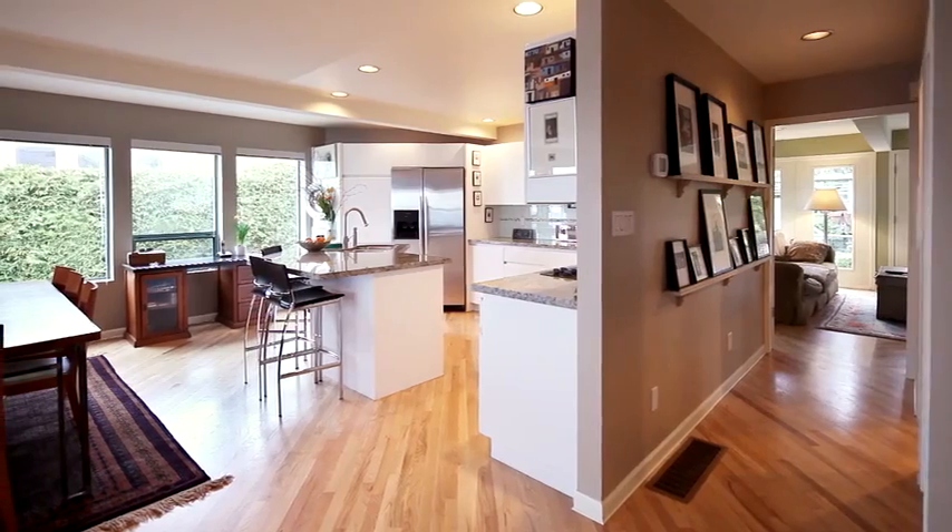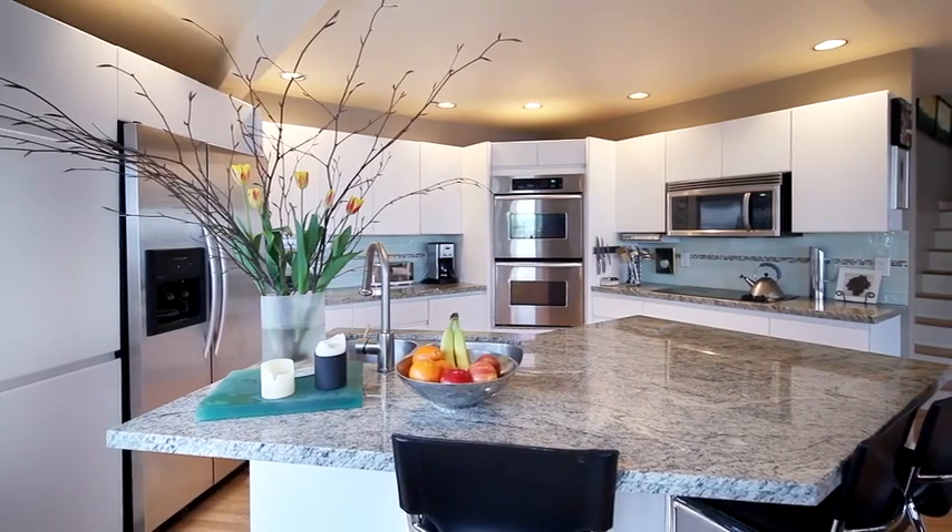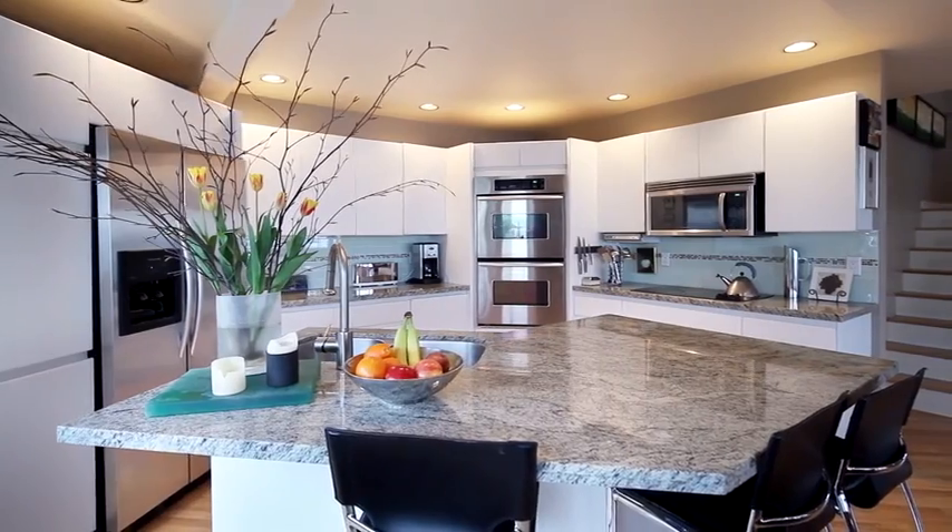Wonderfully open, this pristine white kitchen gleams with granite countertops and a luxurious island. State-of-the-art stainless steel KitchenAid appliances boast efficiency.